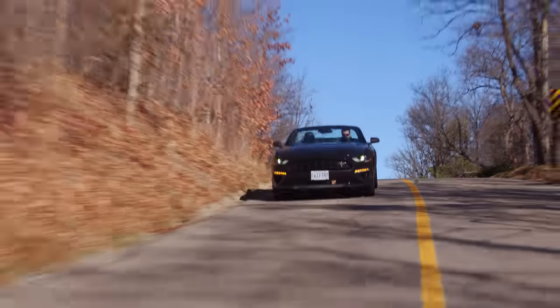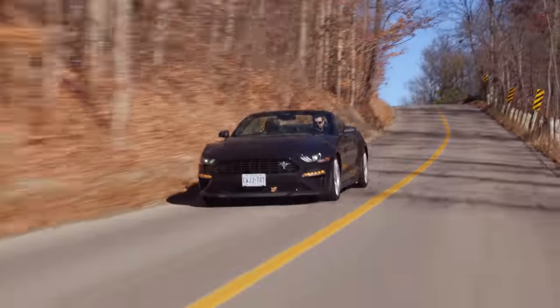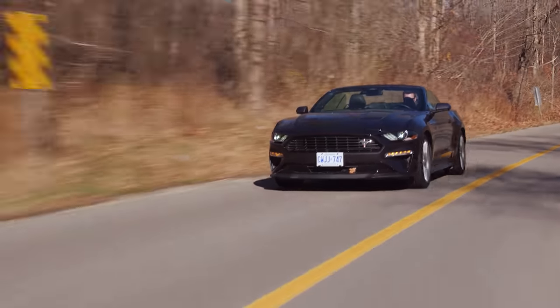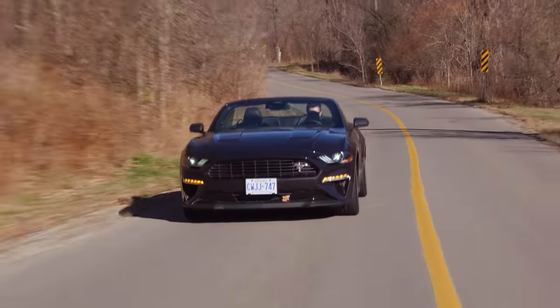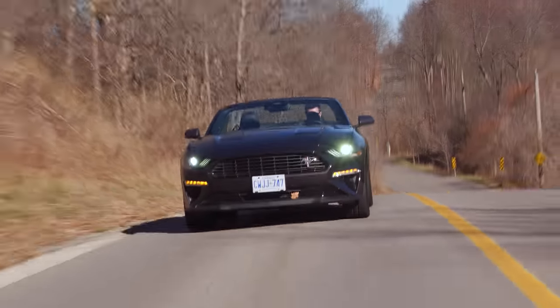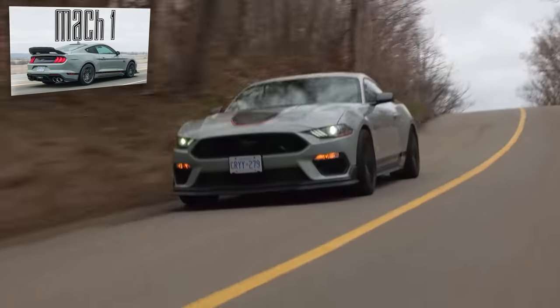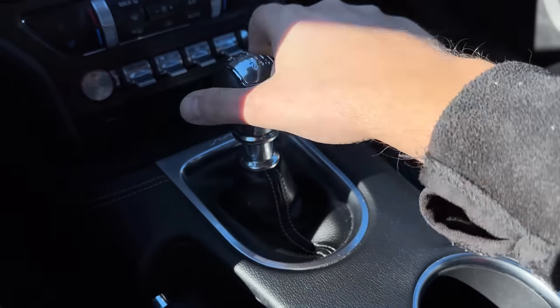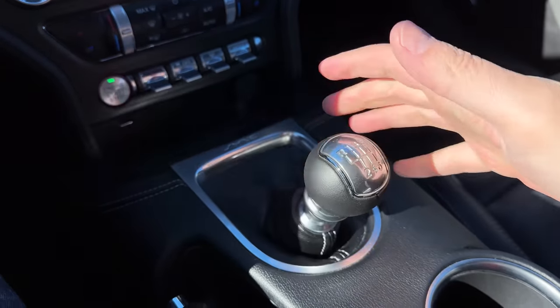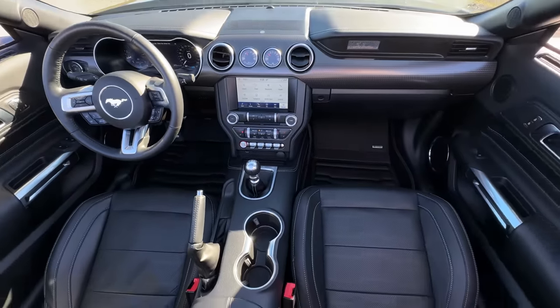What I don't particularly like about this is the transmission — the second to third shift isn't the best. I know people don't like the transmission as it's applied to the five liter V8 as well. The Tremec in the Mach 1 is just incredible though. The shifting is not the worst — it's pretty nice actually. The pedal placement is really good.